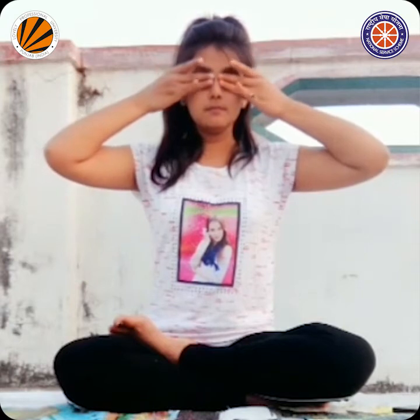Pranayama also addresses headache, migraine, neurological problems, and depression. The very first pranayama is called Bhastrika Pranayama — it helps reduce episodes of cold, cough, and flu. The next pranayama is called Bhramari Pranayama.